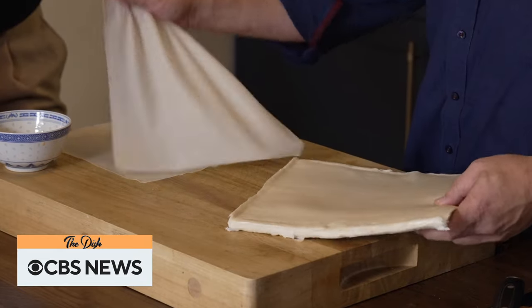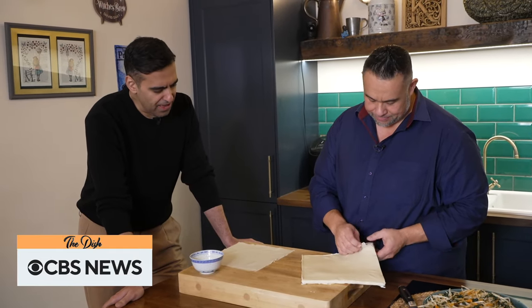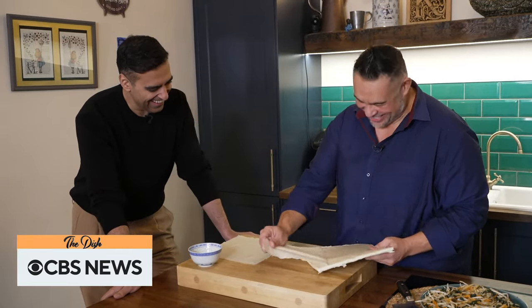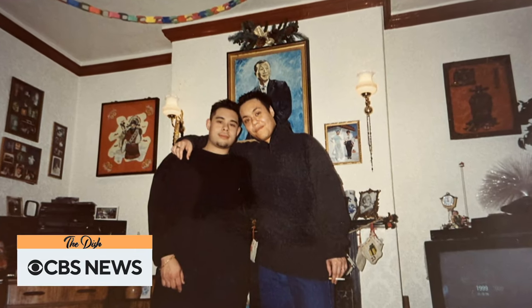Any idea why these are called pancake rolls in the UK and egg rolls in the US? I had no idea. I've got no idea either. I was asking you. For Juan, along with his brother and sister, helping out in the kitchen was a fact of life while growing up.